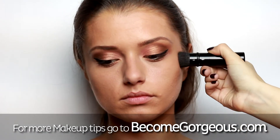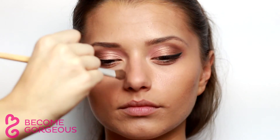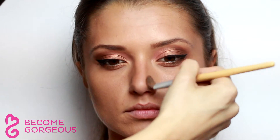Contour cheeks using a matte bronzer two shades darker than your foundation, buffing the color upwards and towards the temples to sculpt the face. Switch to a smaller brush and contour the sides of the nose. Then add a healthy flush to the cheeks with a rosy blush.